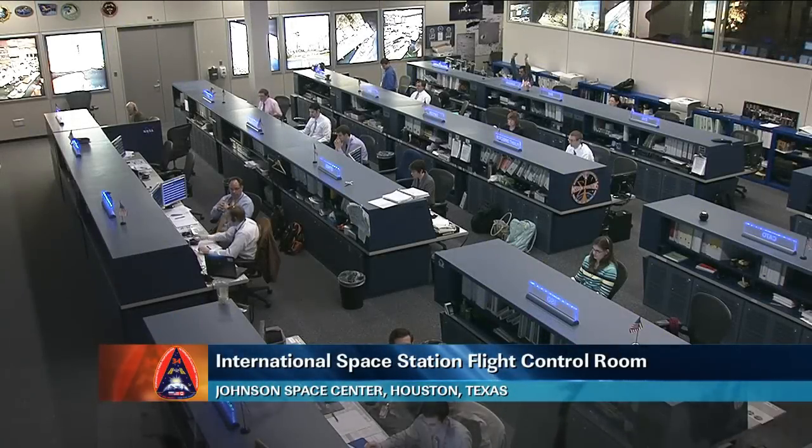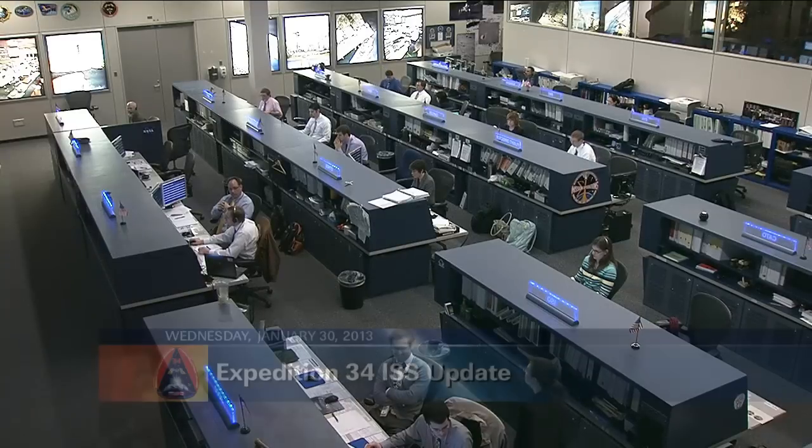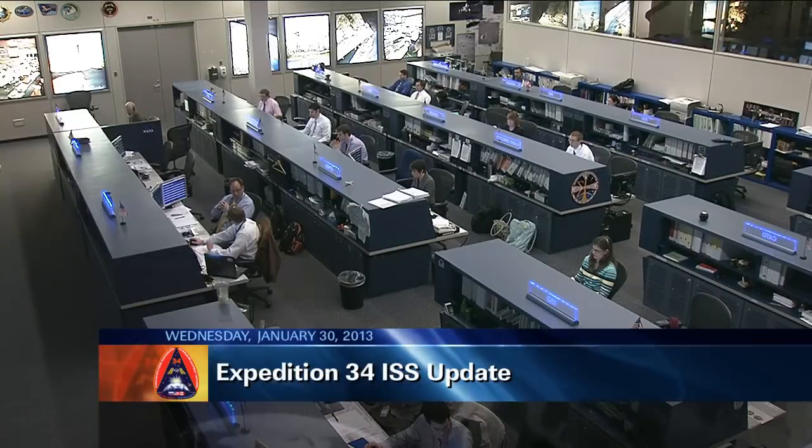Good day and welcome to Mission Control Houston, where an expert team of flight controllers is watching over the systems aboard the International Space Station as the Expedition 34 crew continues through its busy day. Commander Kevin Ford continues his work with NASA astronaut Tom Marshburn, Canadian Space Agency astronaut Chris Hadfield, and Russian cosmonauts Roman Romanenko, Evgeny Tarelkin, and Oleg Novitskiy.